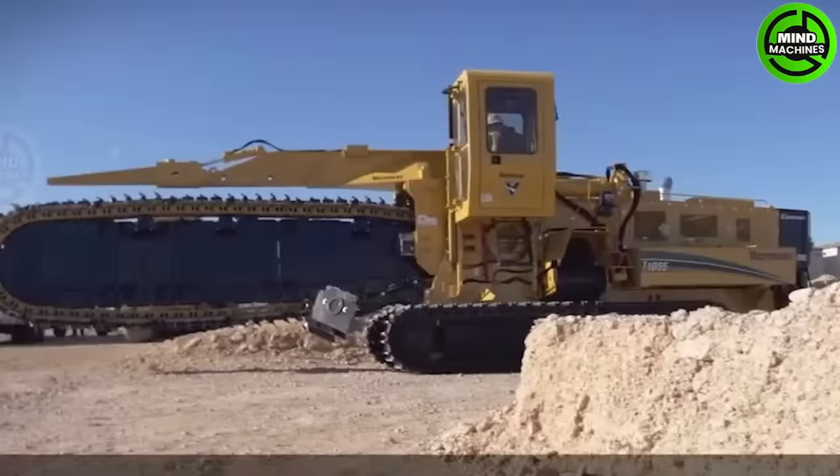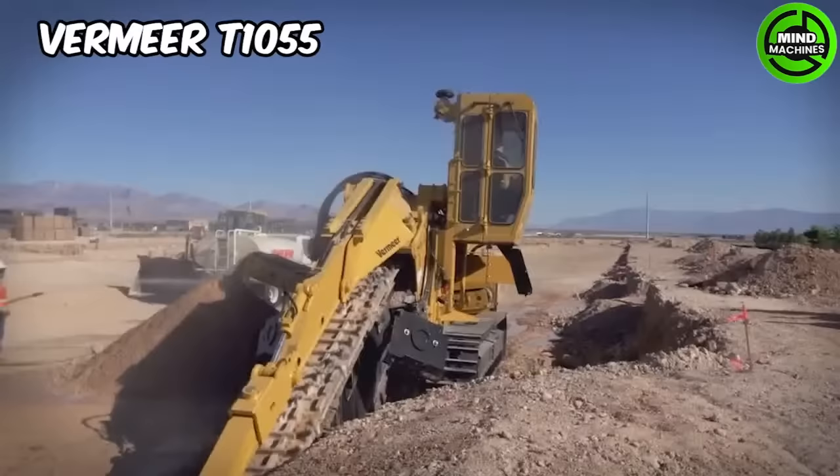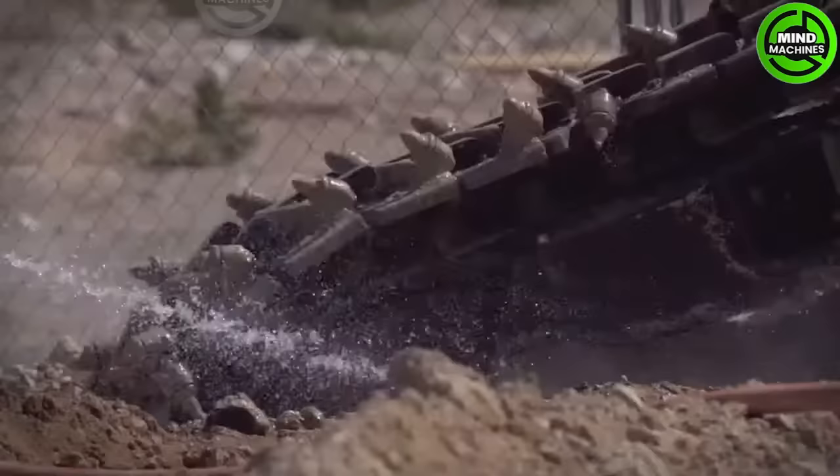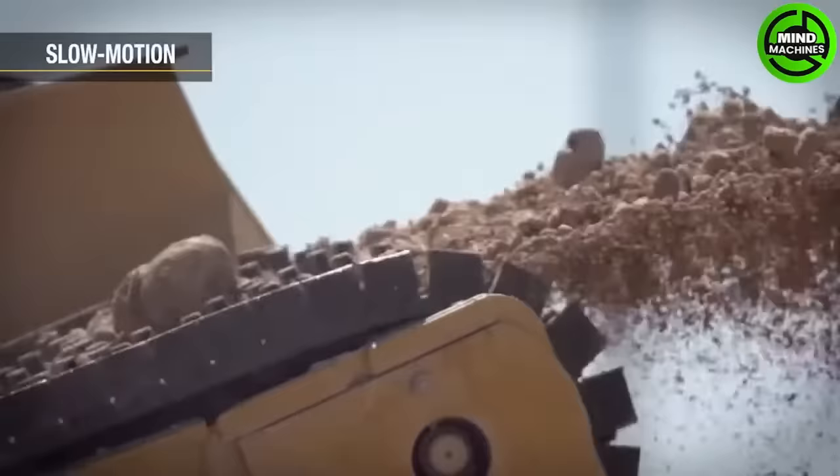The Vermeer T1055 is a powerful surface miner designed for efficient excavation and mining operations, especially in extracting materials from rock and mineral deposits. It offers high productivity and reliability in demanding applications.